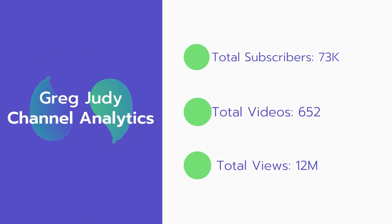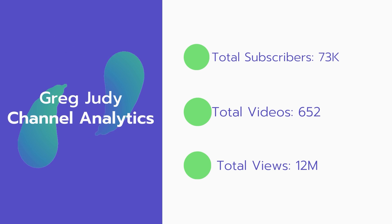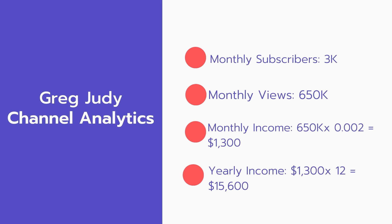Now let's go over Greg Judy's channel analytics. Total subscribers: 73,000. Total videos: 652 videos. Total views: 12 million. Monthly subscribers: 3,000 subscribers every month. Monthly views: 650,000.